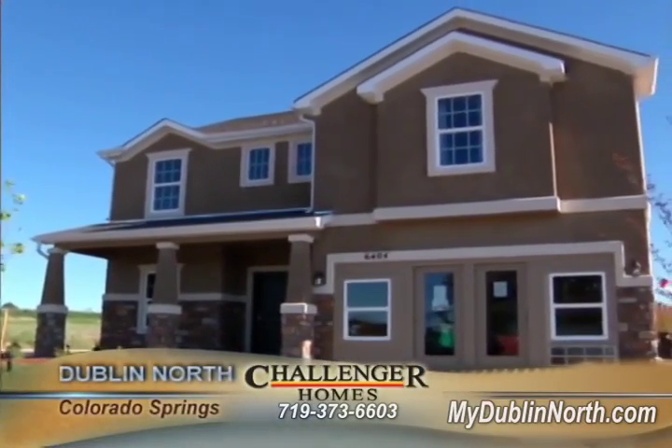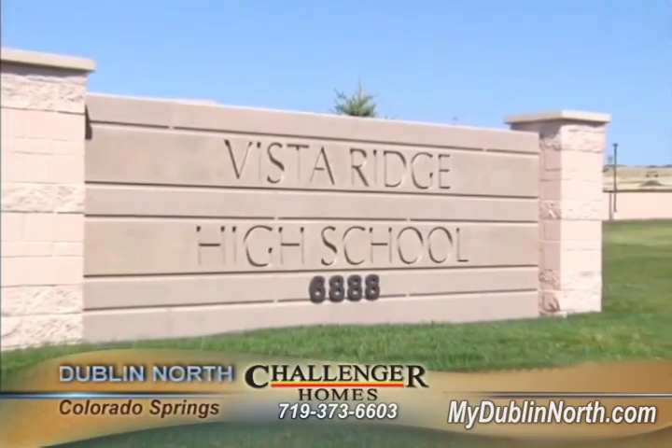Our Dublin North community is conveniently located right off of Powers and is very close, less than two minutes away from great schools and shopping.